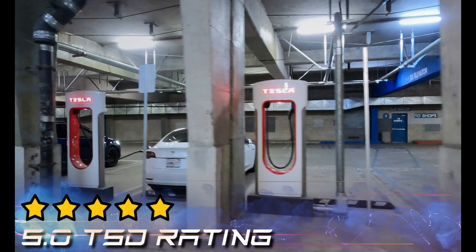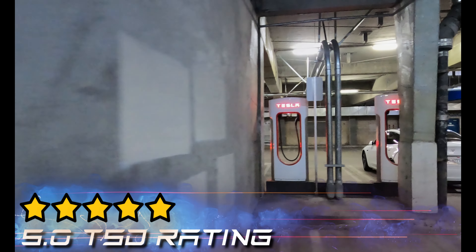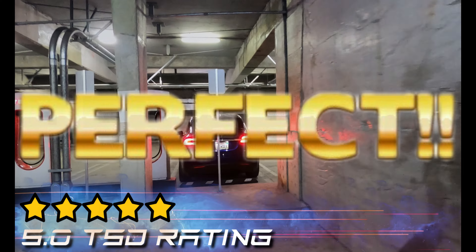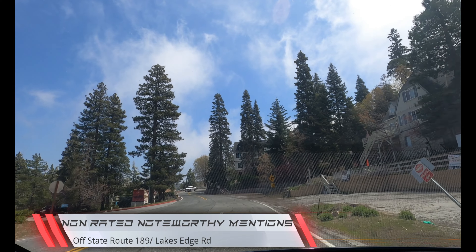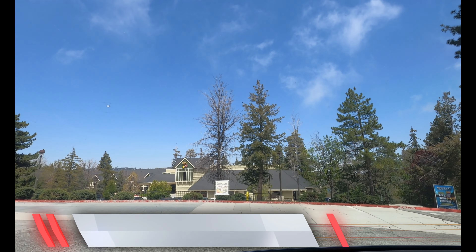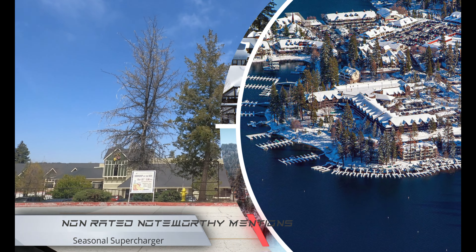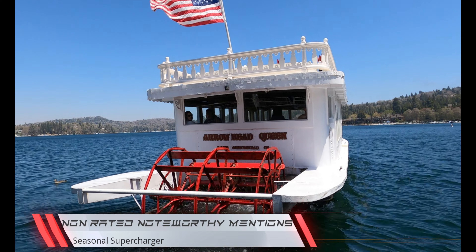The Lake Arrowhead Village Supercharger in Lake Arrowhead, California gets a 5.0 TSD rating. Perfect! Non-rated noteworthy mentions: off State Route 189, Lake Edge Road. This is a seasonal Supercharger stop — when it's winter there'll be snow, and when it's summer you've got the nice sun coming off of the lake.